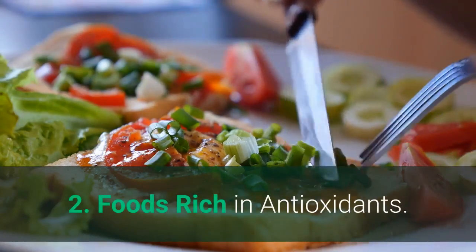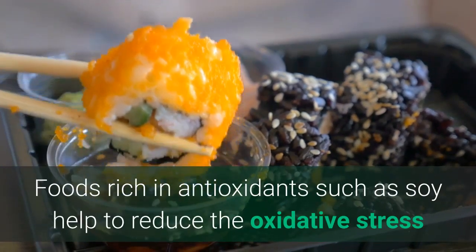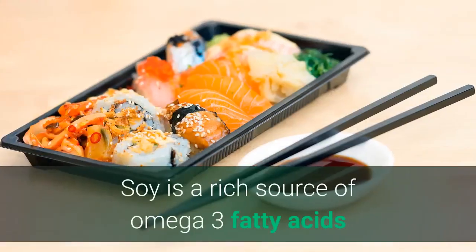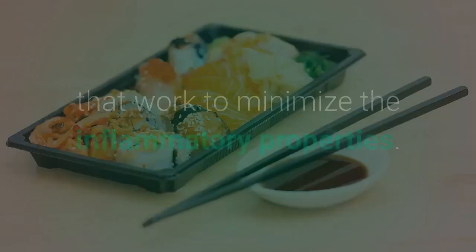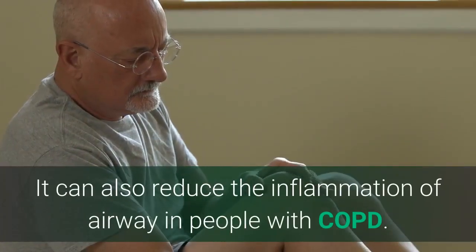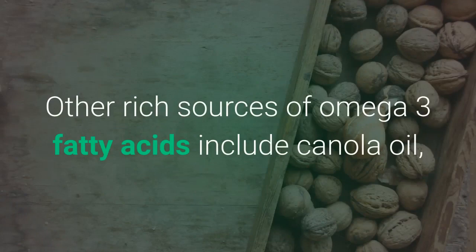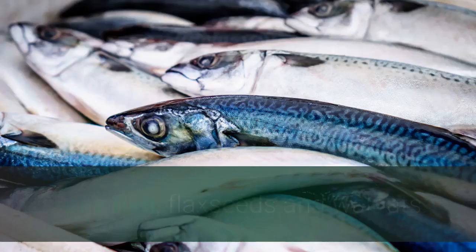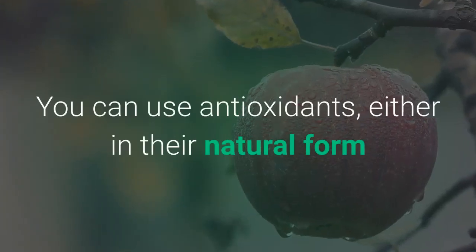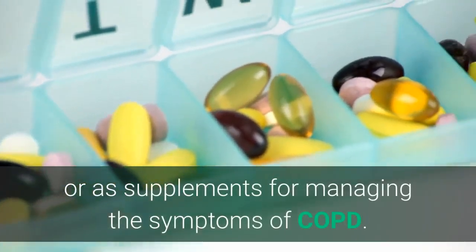Number 2: Foods rich in antioxidants. Foods rich in antioxidants such as soy help to reduce oxidative stress and chronic inflammation associated with COPD. Soy is rich in omega-3 fatty acids that work to minimize the inflammatory properties. It can also reduce the inflammation of the airway in people with COPD. Other rich sources of omega-3 fatty acids include canola oil, oily fish, flax seeds, and walnuts. You can use antioxidants either in the natural form or as supplements for managing the symptoms of COPD.